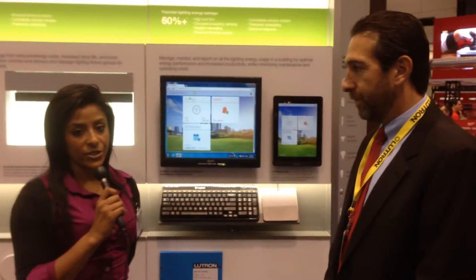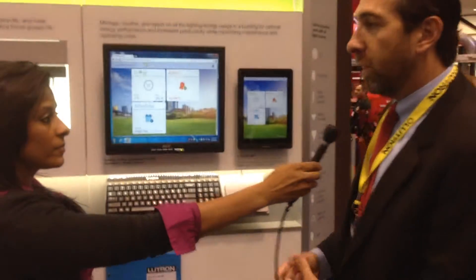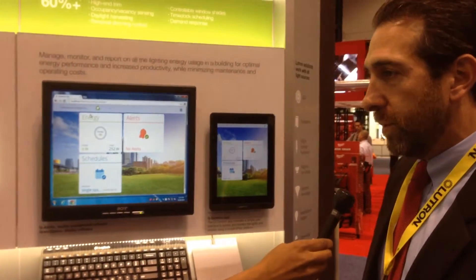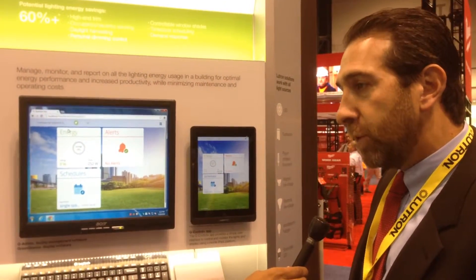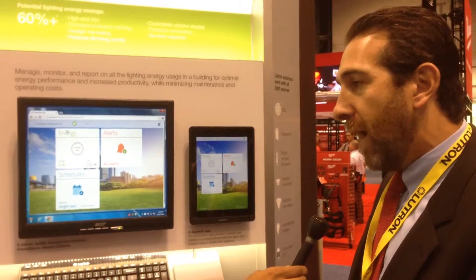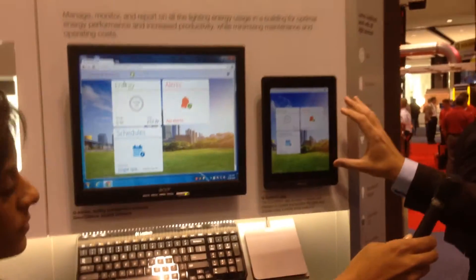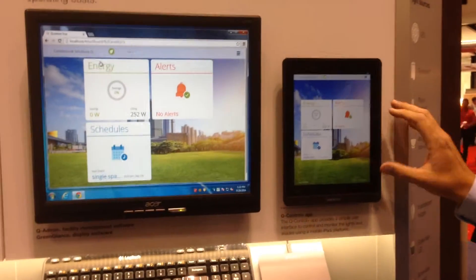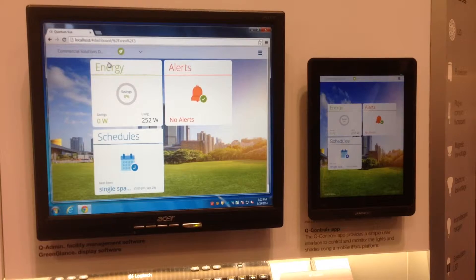Right now, Matt is just going to walk us through the Quantum View. Quantum View is our next generation of software for our Quantum system, which allows building owners and facility managers to see how much energy they're saving through lighting control, also monitor their system and adjust schedules. You can access it via an iPad or any tablet or an iPhone, and it's also web-based, so you can access it from anywhere.